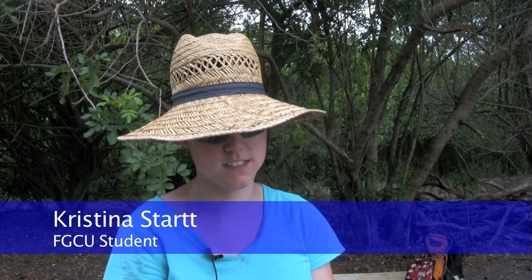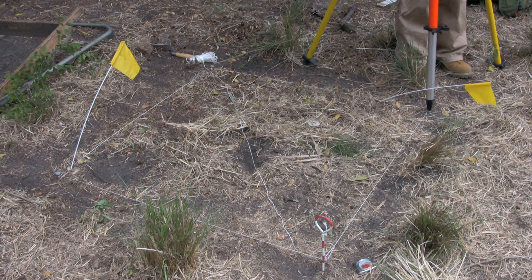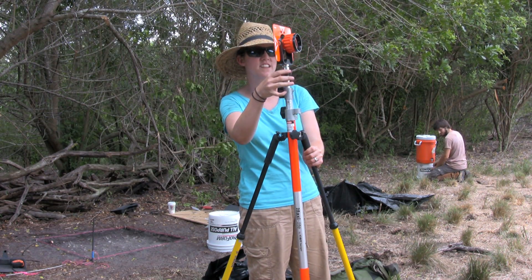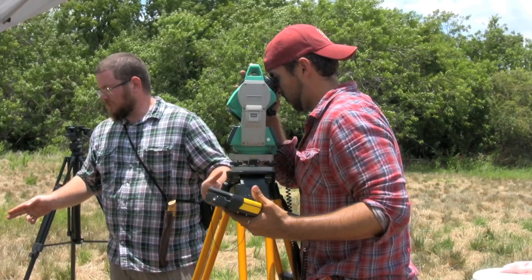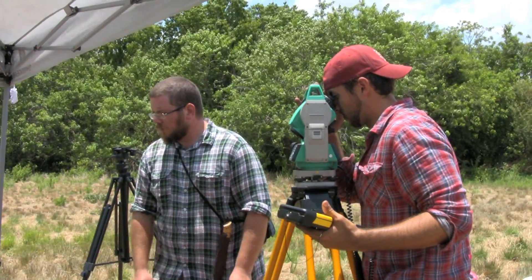My name is Christina Start and my major is Anthropology. We had to start a new unit. What we have to do is we start out with our datum point, which is always our southwest corner, and then we have to use our prism rod along with our total station to take measurements of each corner.